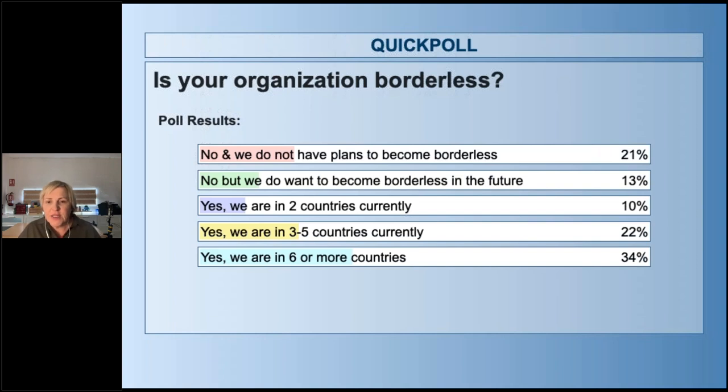It's over 56% of people attending today who voted and who are in more than three countries. That's quite a healthy amount. Interesting to see — thanks for sharing that, it gives us a good idea.